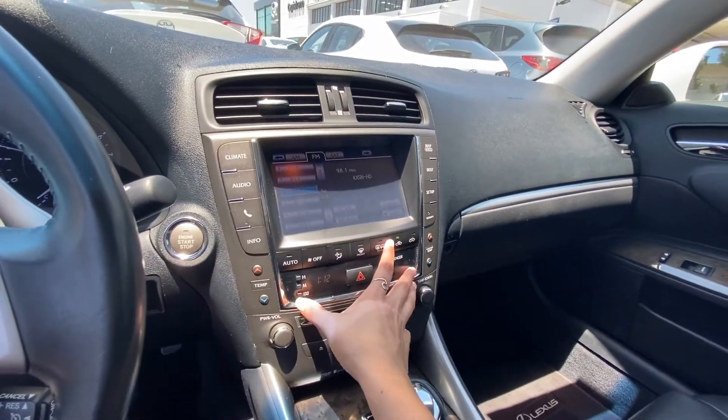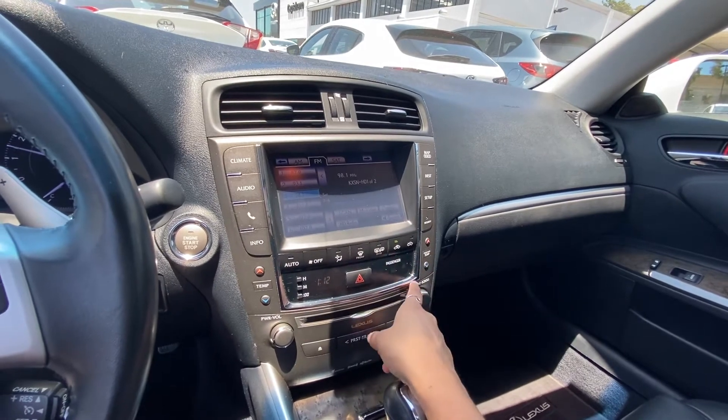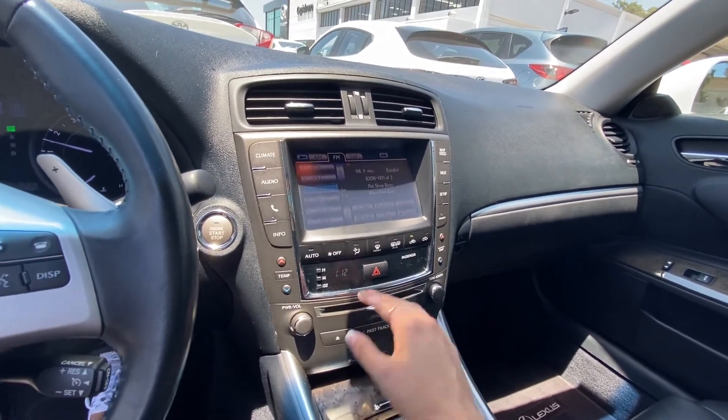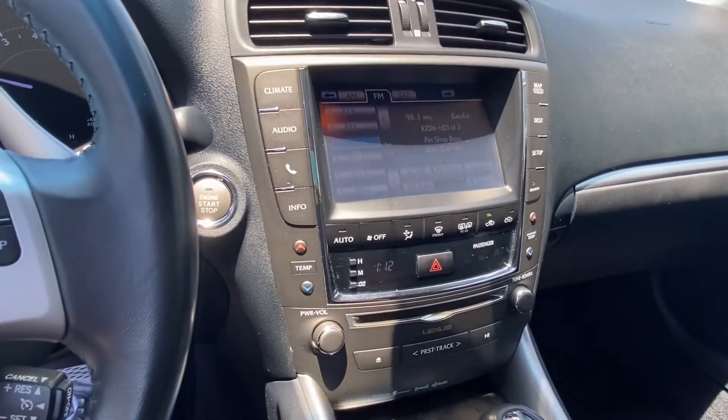You have nice air conditioning, which is dual, so a passenger and driver can have different temperatures. This one still has a CD player, which is kind of funny because people still look for CD players.